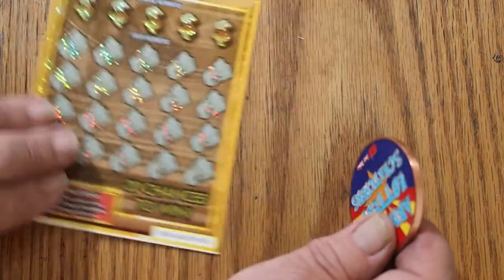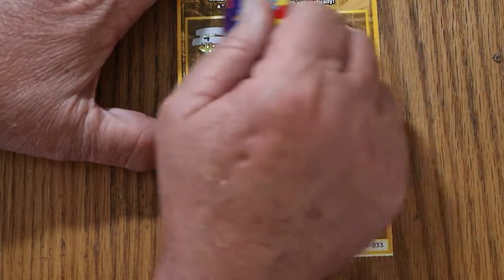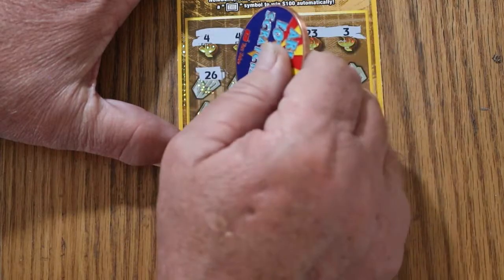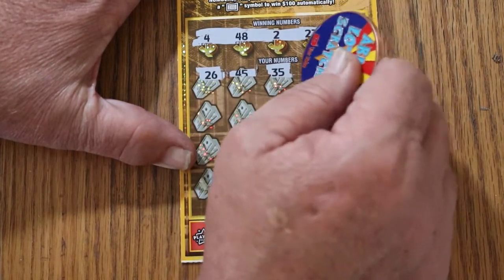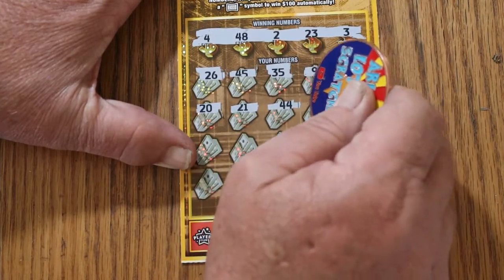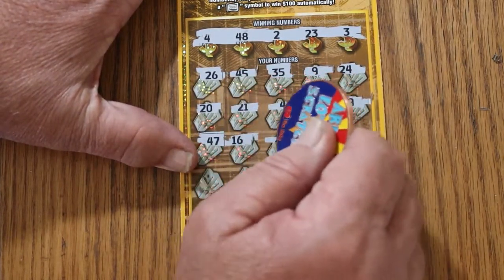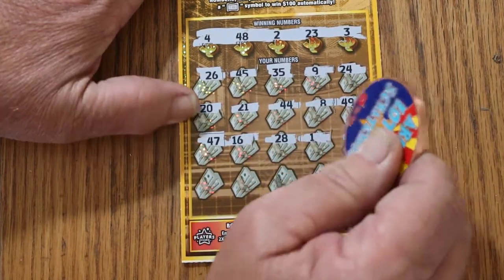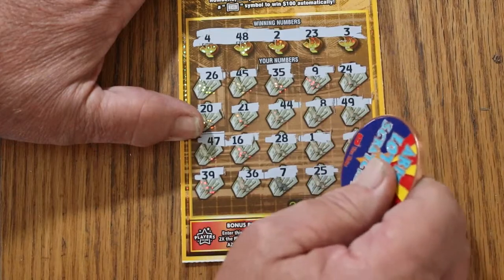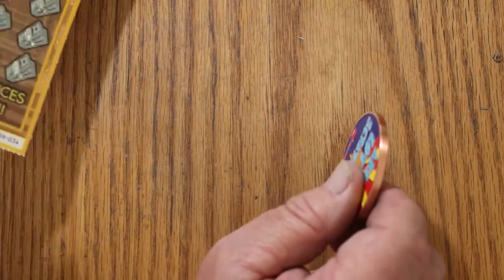Ticket 33. Winning numbers: 4, 48, 2, 23, and 3. Play numbers: 26, 45, 35, 9, 24, 20, 21, 44 club, 8, 49, 47, 16, 28, 1, 29, 39, 36, 7, 25, 38 in the corner. No good. Starting to edge into overall odds territory again.